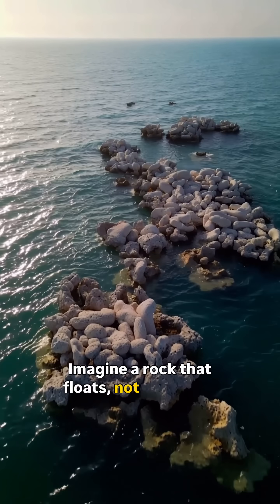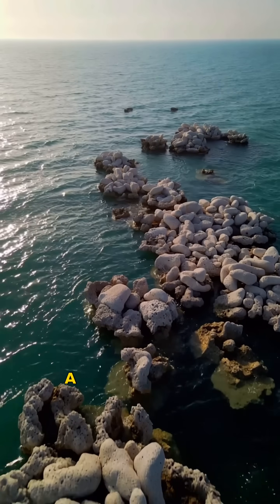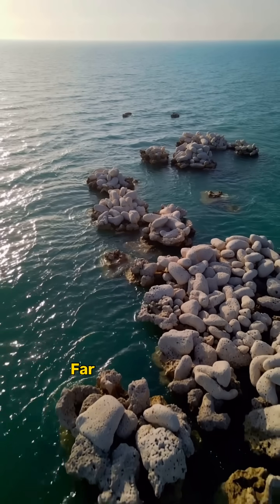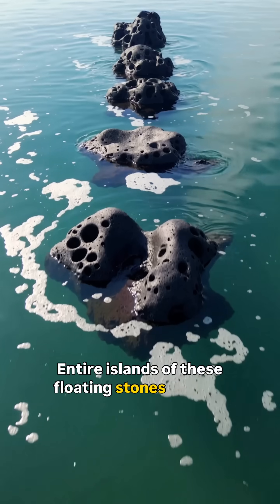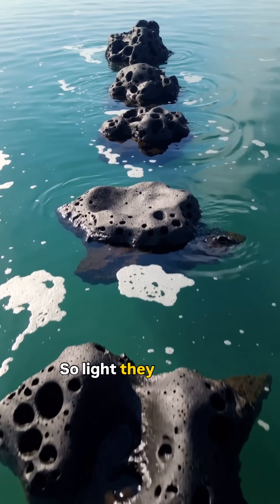Imagine a rock that floats. Not wood, not ice — a real volcanic rock. Far out in the open ocean, entire islands of these floating stones appear, so light they drift like foam.